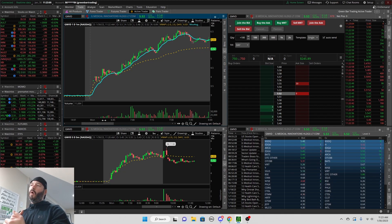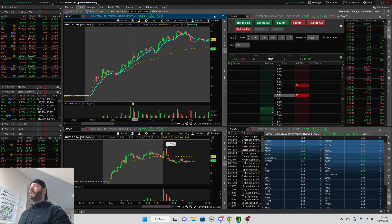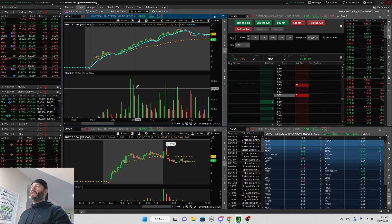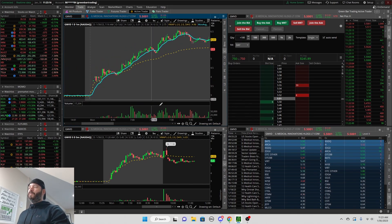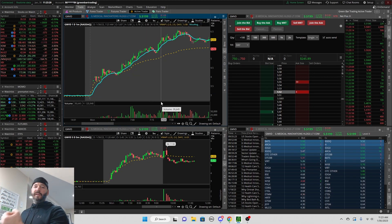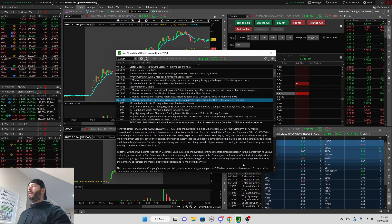Especially when all those platforms open at 7 a.m. — you can see right here these huge green volume bars. I'll get into my entry and exit in just a second. You can obviously tell by the thumbnail that it was a very quick trade, but before we do that let's look at the catalyst.